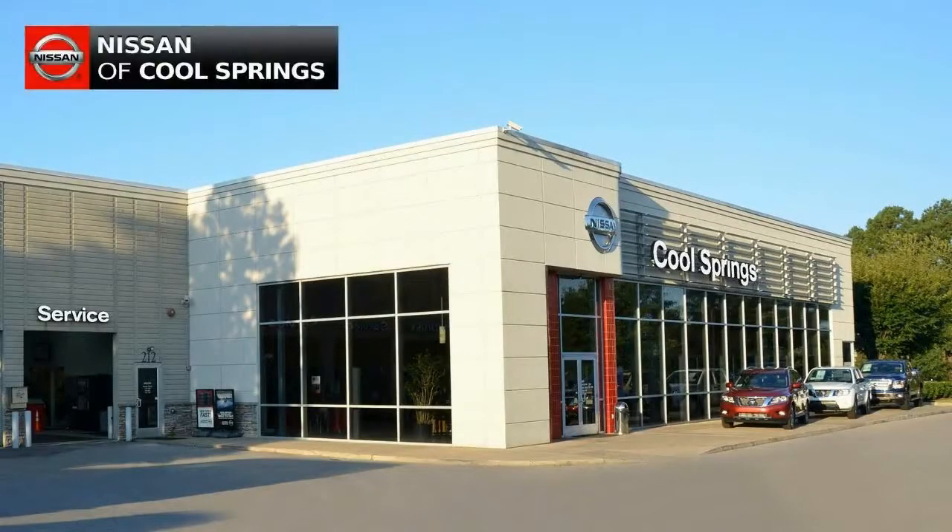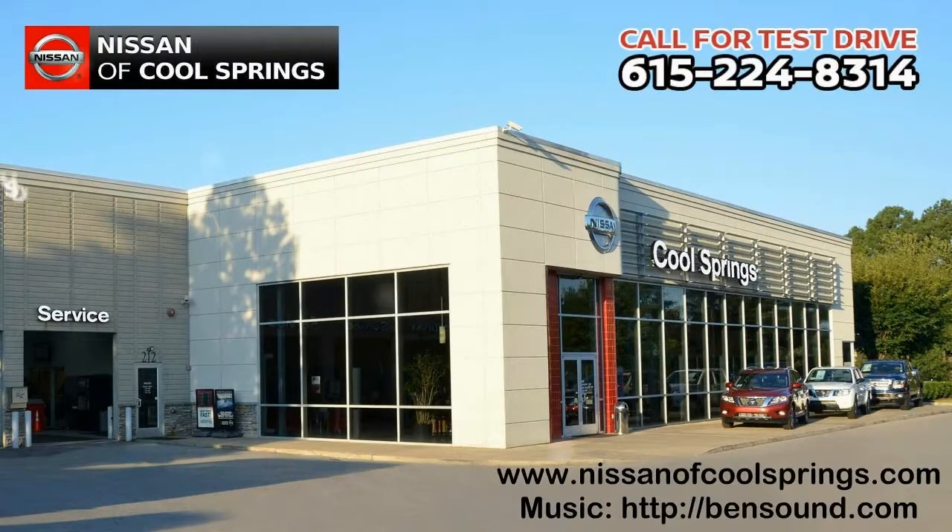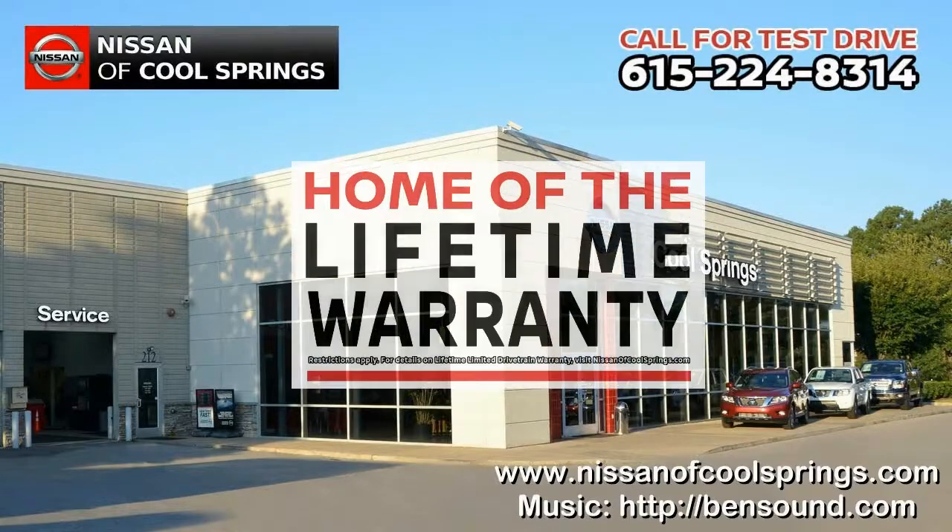Just give us a call at 615-224-8314 today and we'll set up a time for your test drive. We'll see you here at Nissan of Cool Springs, home of the lifetime warranty.